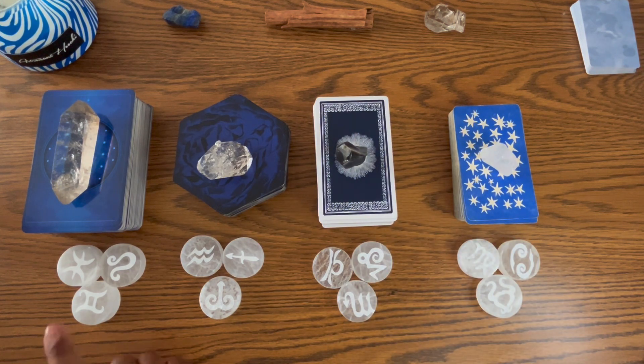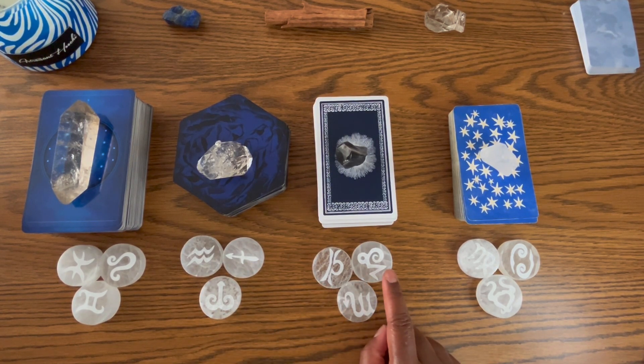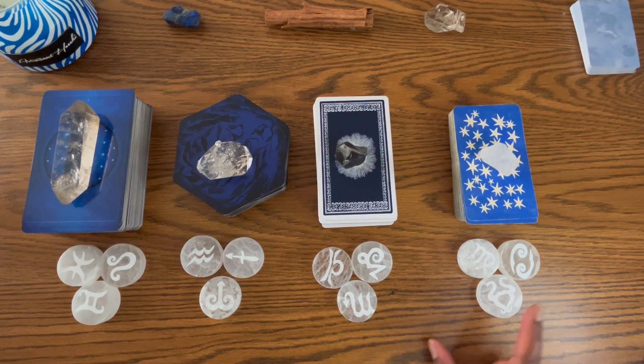We also have the zodiac signs available: Pisces, Gemini, Leo, Aquarius, Sagittarius, Aries, Libra, Capricorn, Scorpio, Virgo, Cancer, and Taurus.